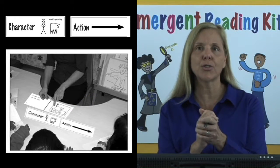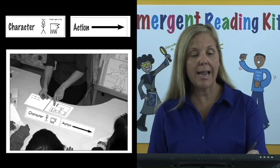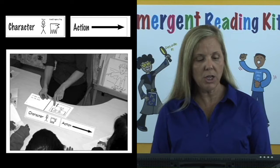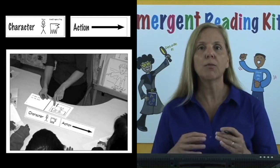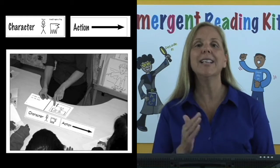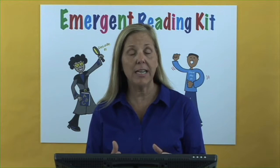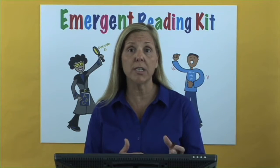Black line masters of the character and action cards are on the following page so that you can use them as visuals for students to follow the C-arrow secret formula as they read each page in order to retell the story. This is a fabulous activity for your students, not only to retell, but to develop their language skills.